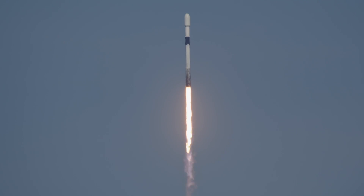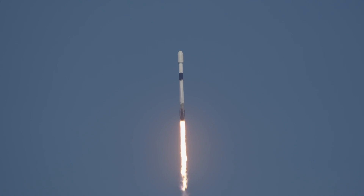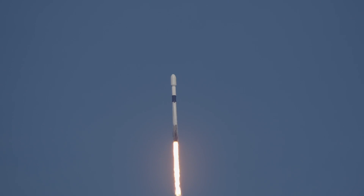Falcon 9 now climbing away from pad 40 with the Nilesat 301 communication satellite on a mission to expand TV broadcast coverage and internet service over Egypt, Africa, and the Middle East.